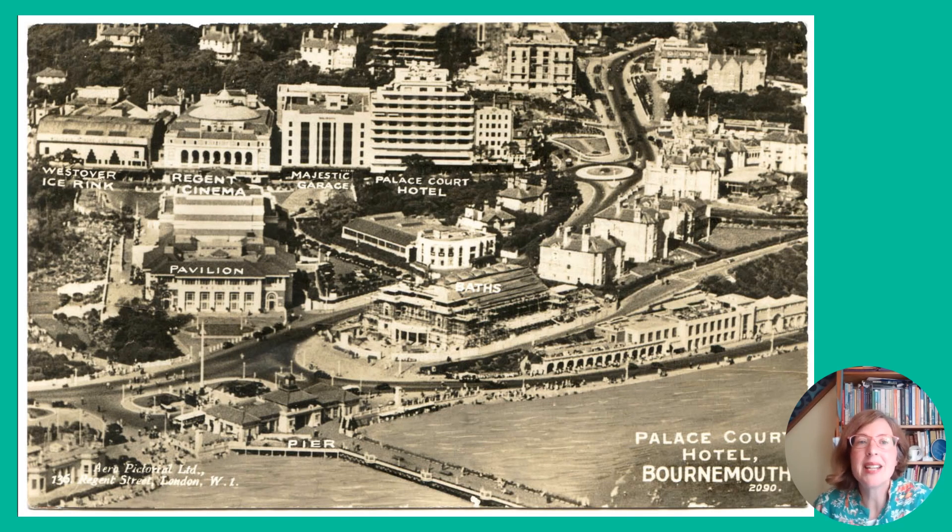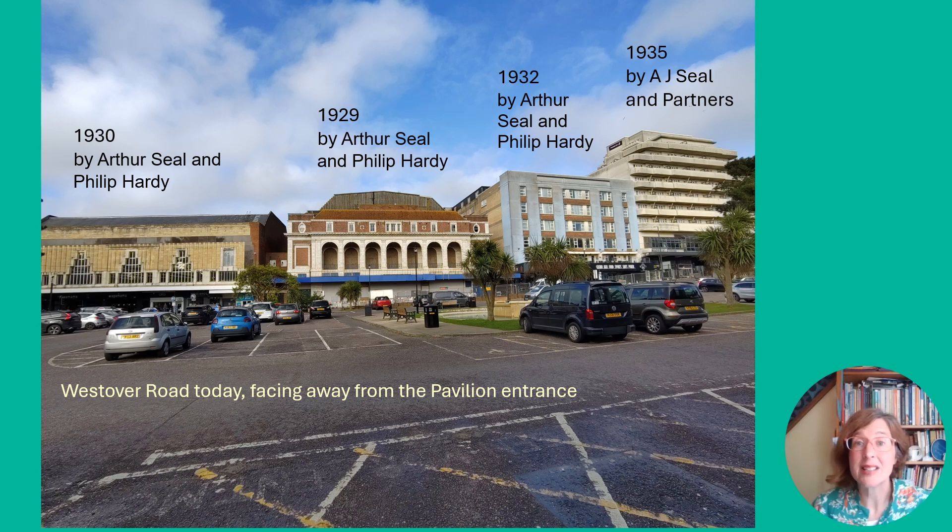This 1930s aerial view details the attractions opposite the pavilion. We've got the Westover ice rink with its wonderful stepped Art Deco windows, the Regent's cinema, which was later joined by a second cinema on the other side of the ice rink, then the Majestic garage next door and the Palace Court Hotel at the end. All of these buildings actually survive, though with mixed fortunes. Here I've included the dates they were opened and the architects responsible for their design. After the pavilion, the rest of Westover Road was the vision of local architects, and that, I think, makes it something quite special.